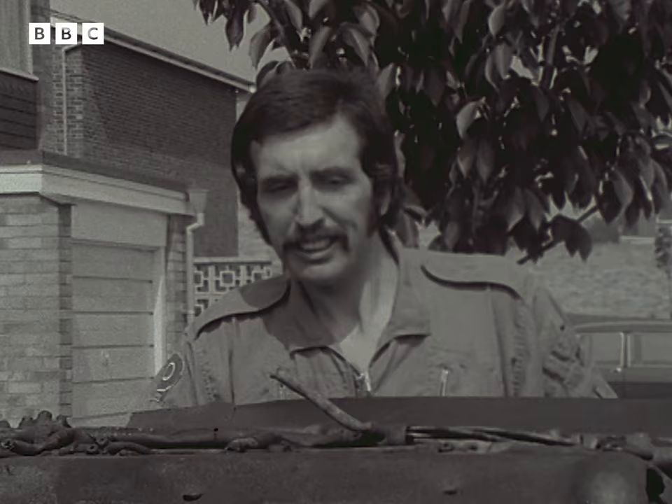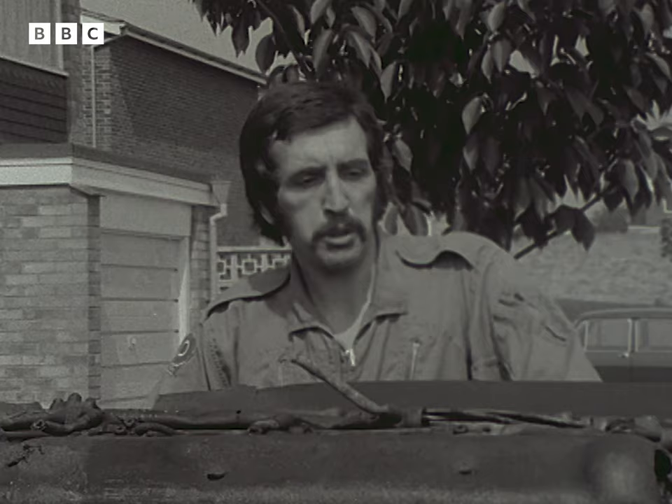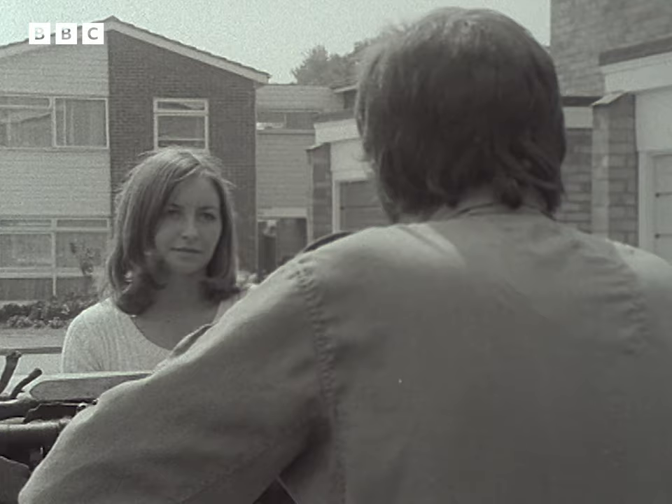How does that make you feel? Very, very happy and very, very satisfied. What are you actually going to do with it when you've put it all together? It's a very long job to get it into something like museum shape, but I guess in the next two or three years I'm hoping to get it into Newark Air Museum up in Nottinghamshire.